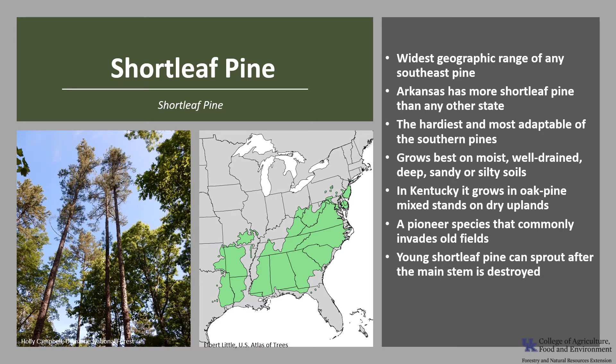Shortleaf pine is generally fire resistant, but wildfires in young plantations in the south can be damaging. The crowns are usually killed, but young shortleaf pine has the remarkable ability to re-sprout after the main stem is destroyed by fire or cutting. Fire is an important management tool for shortleaf pine — it effectively prepares the necessary seedbed for regeneration and can be used to control competing hardwoods.